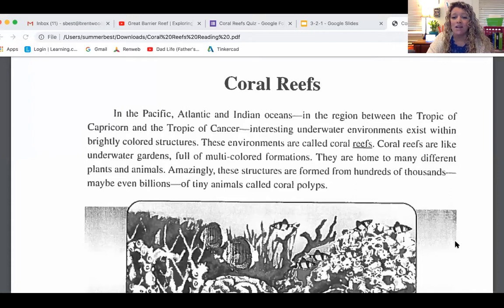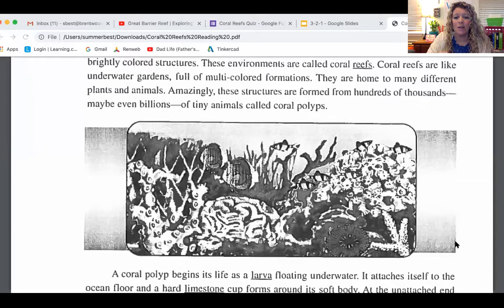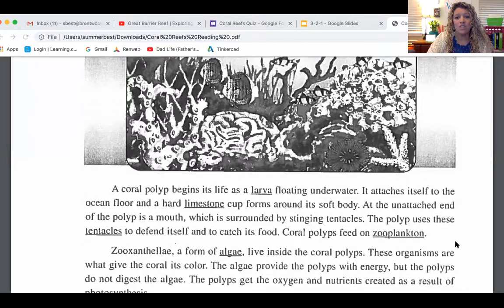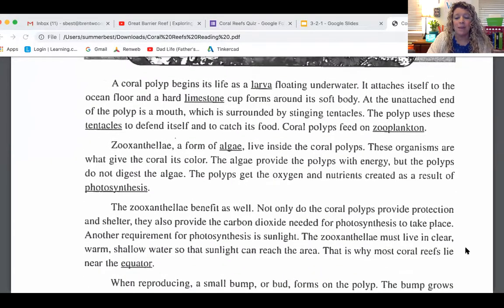Let's review. We've talked about coral reefs and what they are — that they're made up of those little polyps, which are actually tiny little animals, not plants, that attach themselves to each other. They surround themselves with that little limestone shell to protect them from animals coming through and eating them so they can continue to grow.